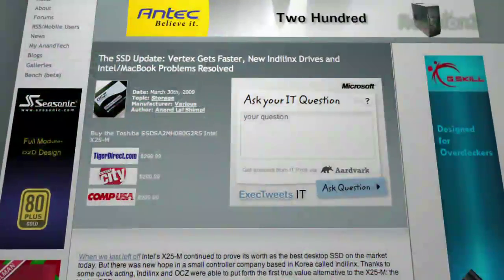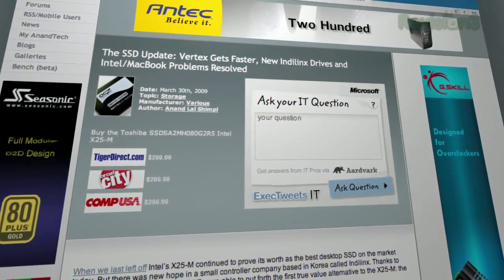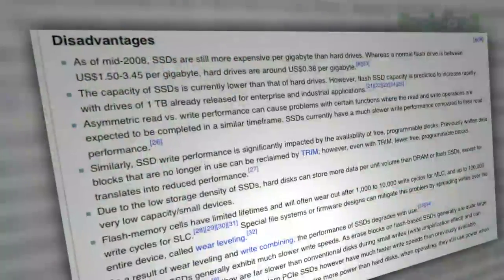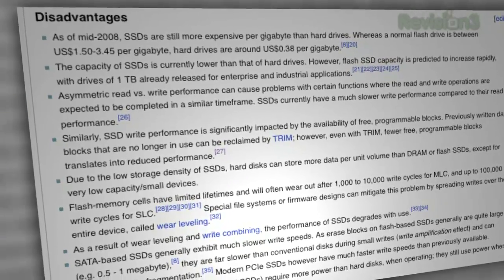SSDs are it right now in terms of performance — they're smoking fast, they run really cool, and you don't have to worry about moving parts. They are expensive, but I think this year they're going to start dropping in price even more, and they're going to become par for the course pretty soon.